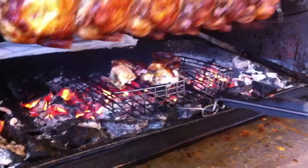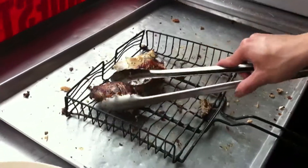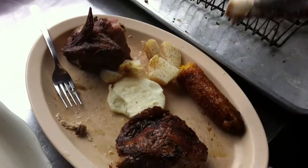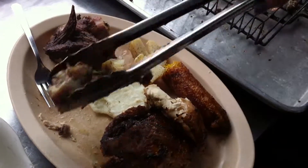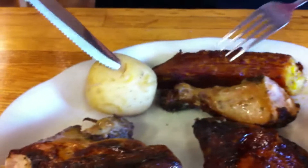Then they will re-grill it — they'll grill it again — just to kind of crisp up the outside. Then they will serve it with arepa, which is the corn pancake from Colombia, as well as a fried maduro or plantain, and then a little bit of potato over here as well.